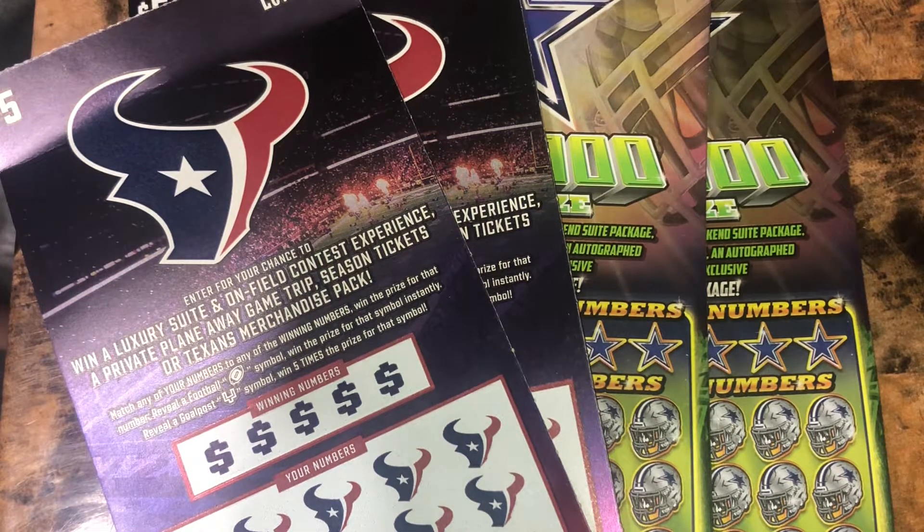What up YouTube? This is our Monday Texans versus Cowboys. The Texans have $85 and the Cowboys have $75, so the Texans lead.